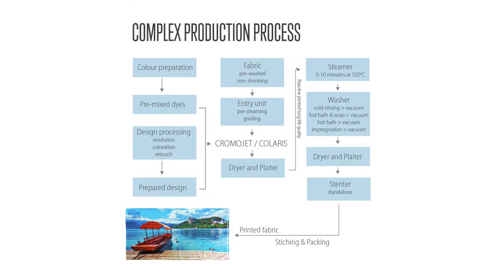Reactive printing is a complex process composed of many stages, starting with the preparation of the design, printing, steaming, washing, tumbling, drying, sewing and packing.